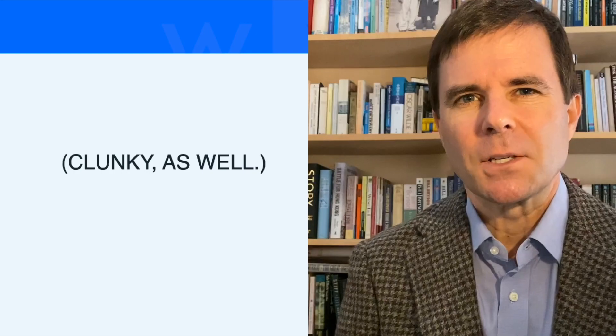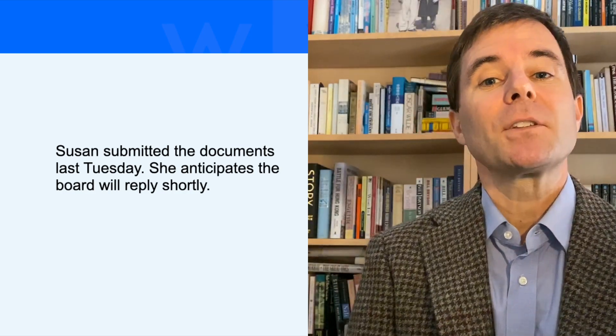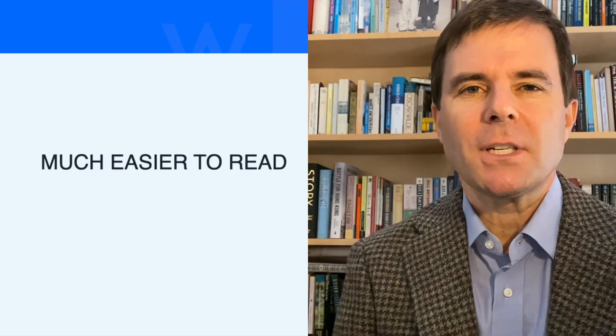Not only is that 17 words, but the passive voice makes it sound pretty clunky as well. What if it simply said: 'Susan submitted the documents last Tuesday. She anticipates the board will reply shortly.' Two sentences, 13 words, and much easier to read, because the active voice makes it clear and concise.